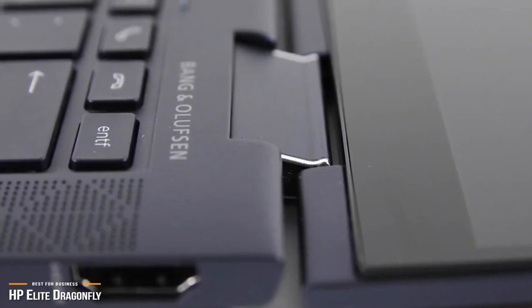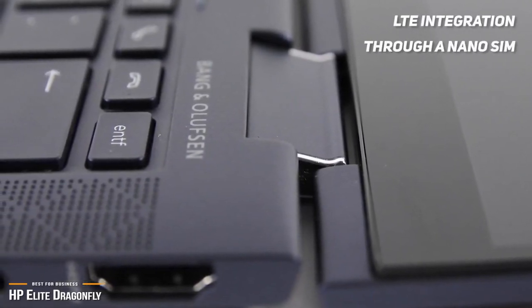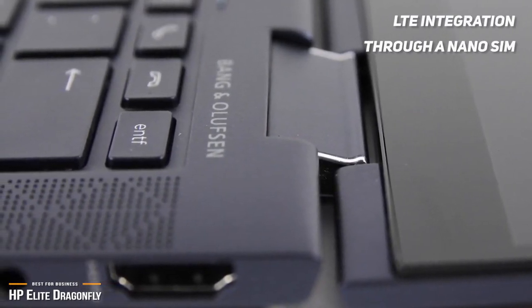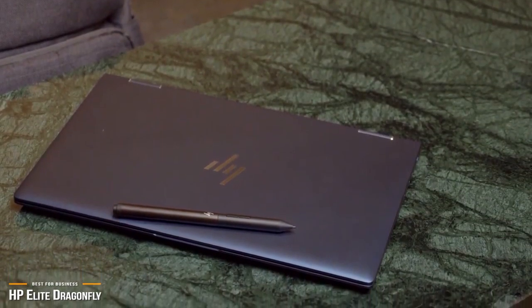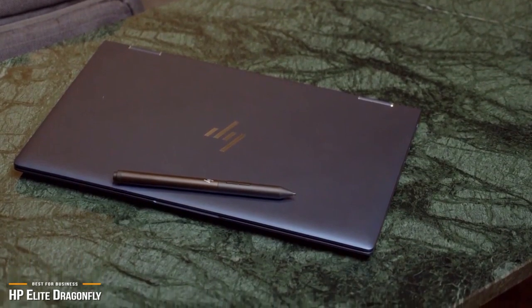What makes this laptop indispensable for the traveling professional is the LTE integration through the use of a nano-SIM. The Dragonfly gives you an online-anywhere experience, and once you've had this, you'll probably have trouble imagining life without it. If you're constantly on the road, the lightweight design, always-connected LTE coverage, and speedy internals will make the Elite Dragonfly a dream come true.